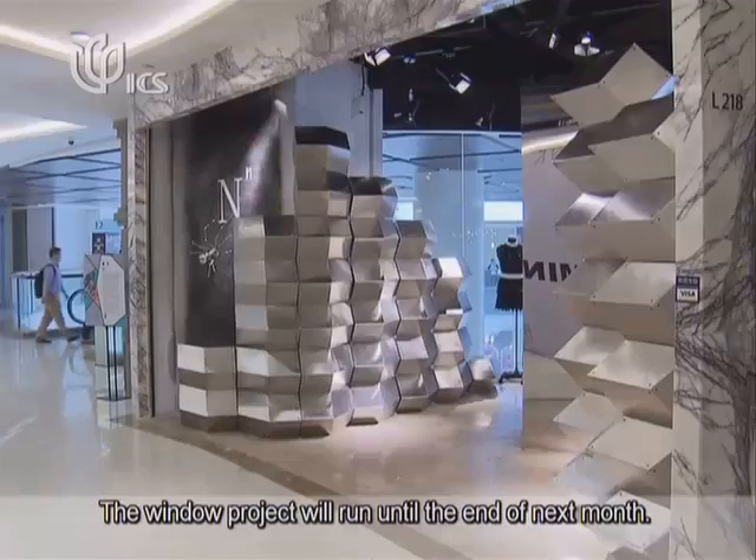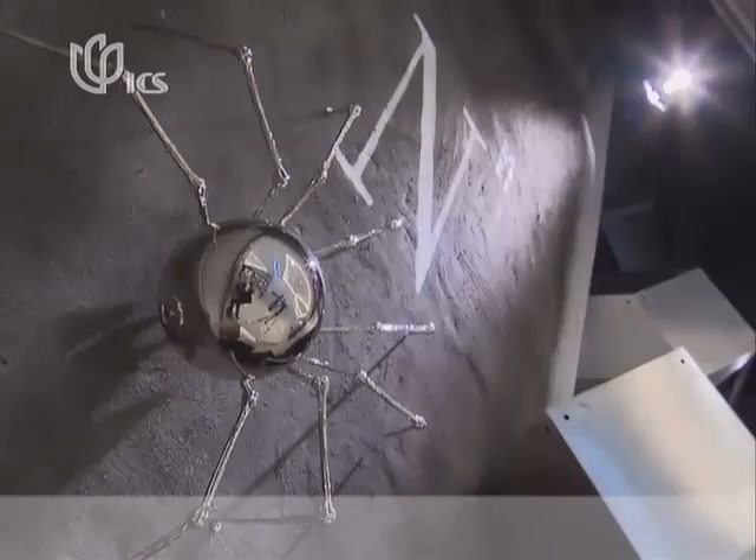The window project will run until the end of next month. Yuan Chenyue, Shanghai Live.